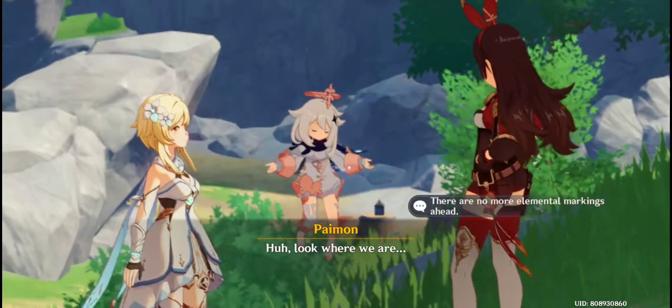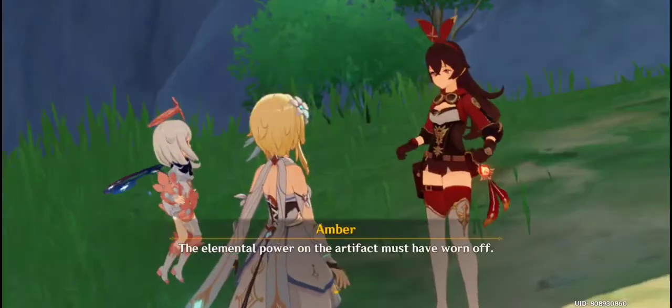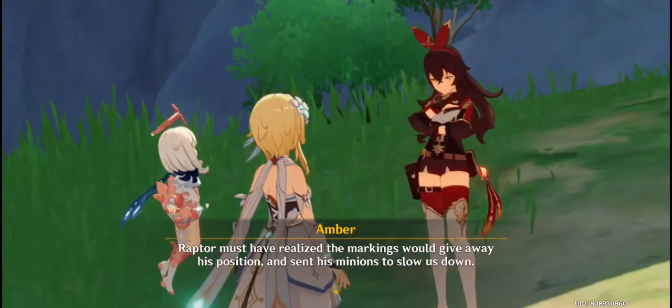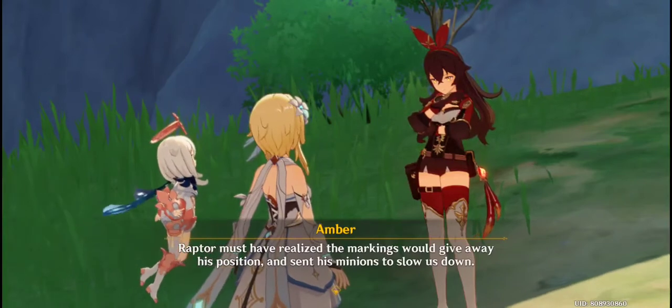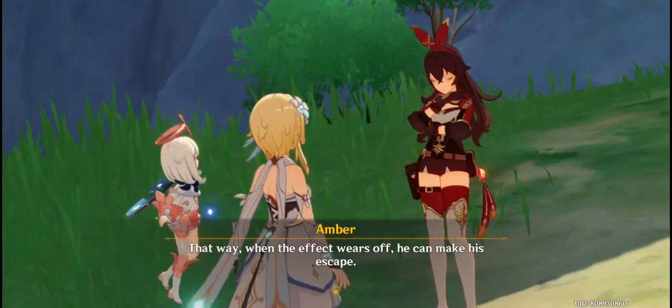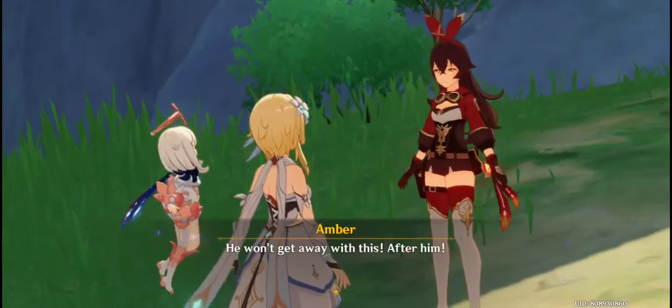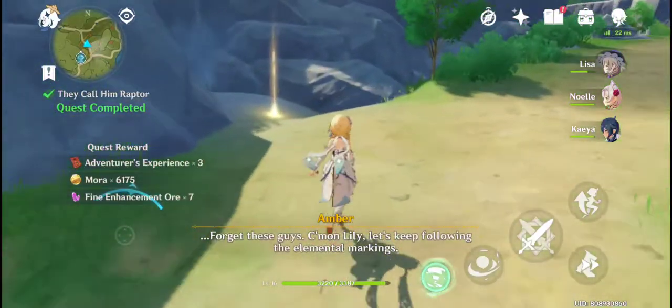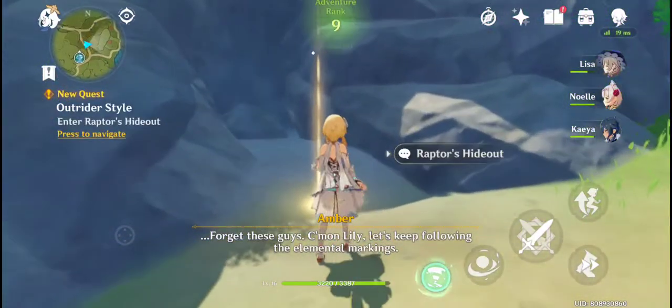Look where we are — the elemental power on the artifact must have worn off. Raptor must have realized the markings would give away his position and sent his minions to slow us down. That way, when the effect wears off, he can make his escape. He won't get away with this — after him! Forget these guys, come on, let's keep following the elemental markings.